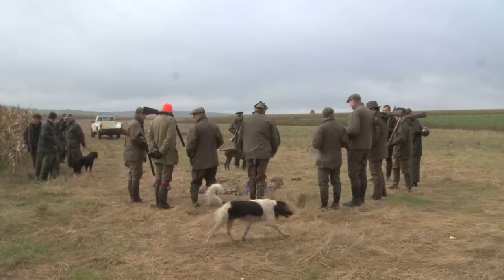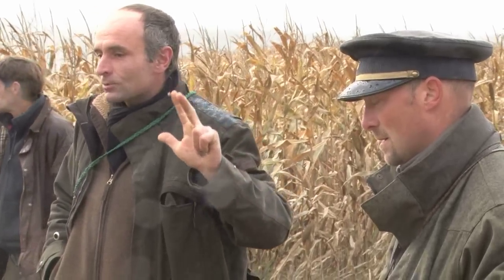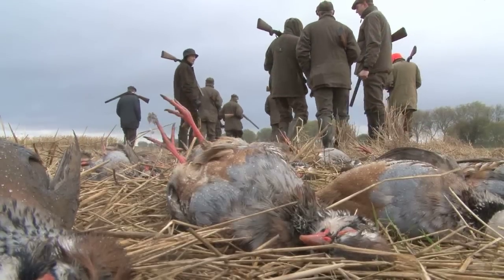At the end of the drive the birds are laid out for the guns to admire and appreciate. We are expecting a bag in excess of 200 today, so it is a good start with some fast shooting.